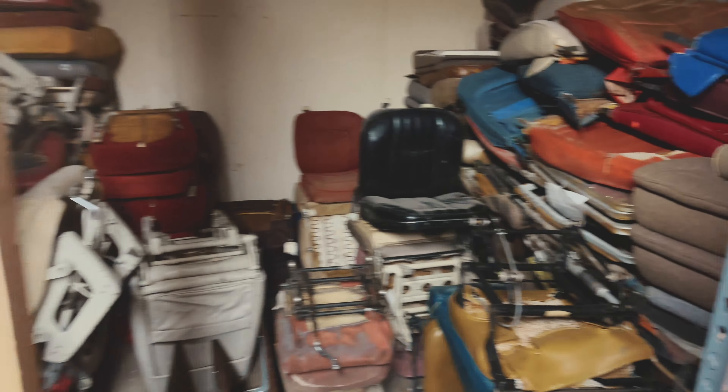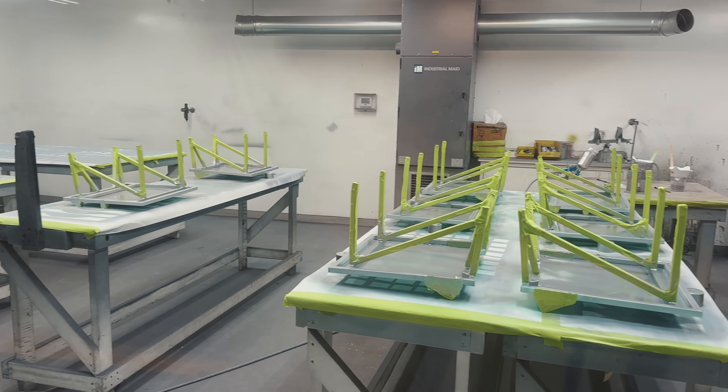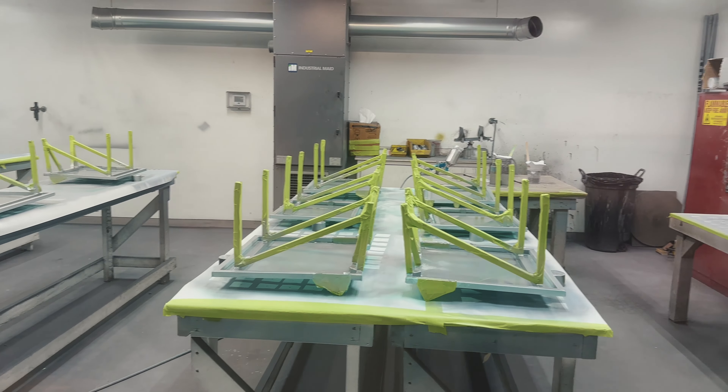We want to provide the best, safest seat to the operators of the 100 and 200 series Cessnas. We not only work on the Cessna single-engine series seats, but we work on everything from that up through the Gulfstream series.